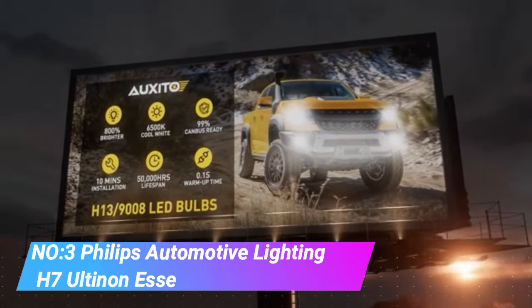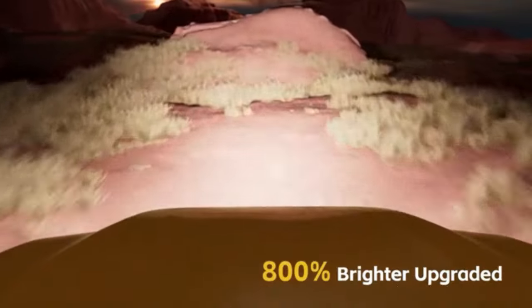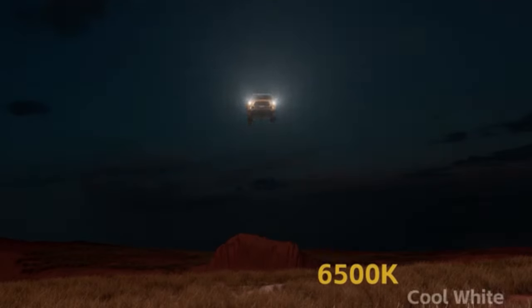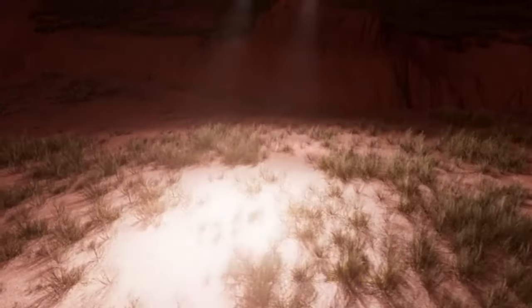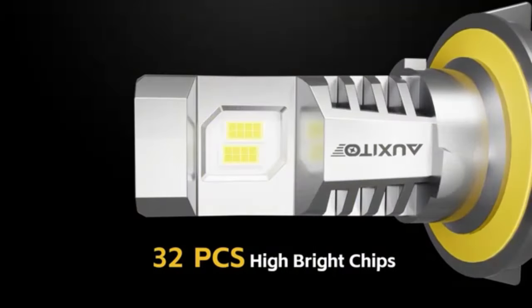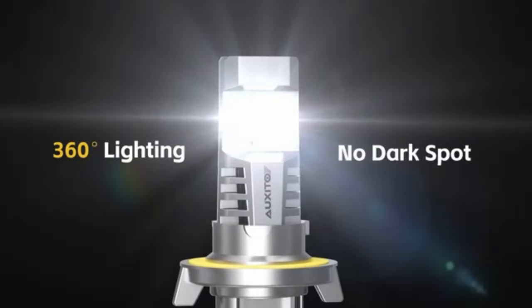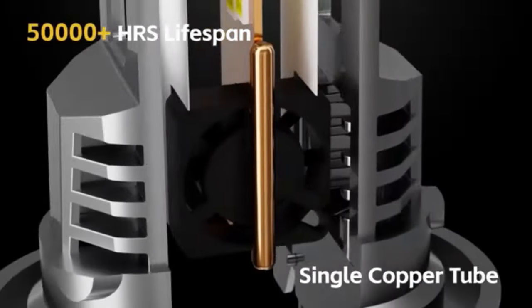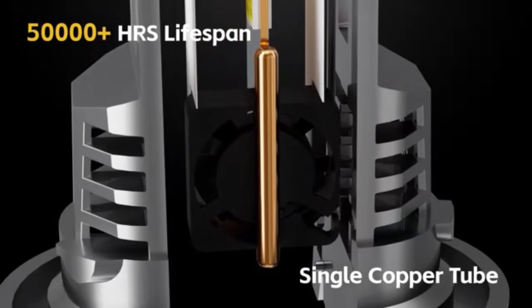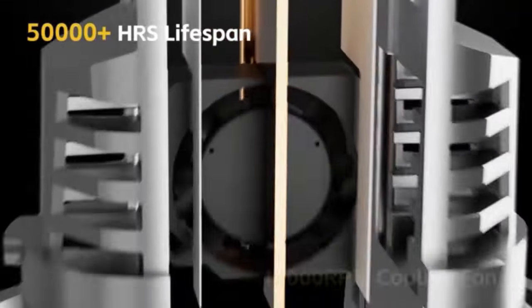Number 3. Philips Automotive Lighting H7 Altonon Essential LED Fog Lights. These fog lights are engineered to provide top-notch visibility and safety on the road, especially in adverse weather conditions. They are designed to enhance your driving experience by offering superior illumination and clarity, particularly in foggy, misty or low-visibility situations.